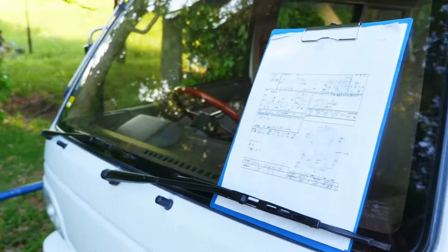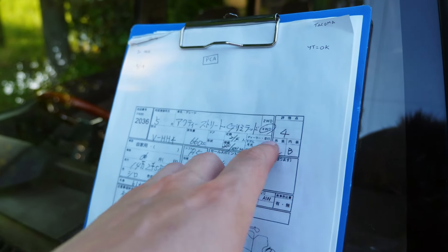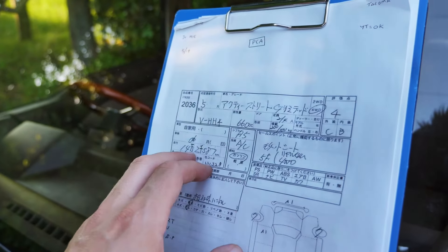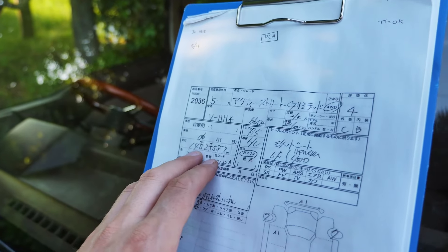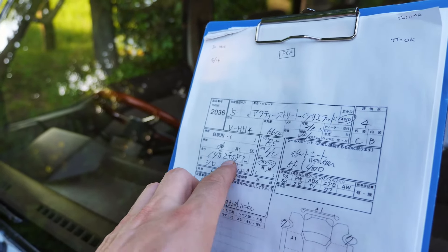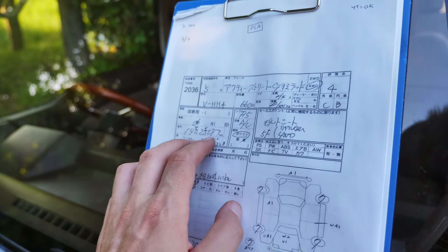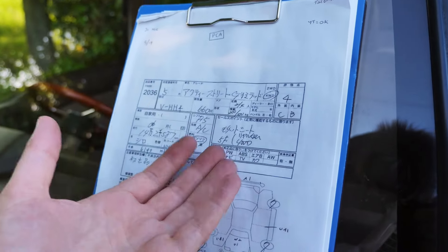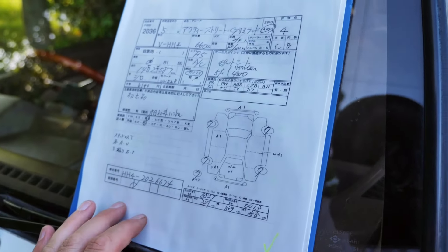Let's go over the sheet. It's a 1993 Acti Street G Limited, auction rate 4 with an interior B and an exterior C. 142,587 kilometers is quite high for a K vehicle, but the condition looks phenomenal considering the mileage. If this read 50,000 kilometers I'd say wow, but it looks authentic — I love when you get a high mileage car in better condition than you're assuming. Five-speed manual, AC, no power steering, no power windows — a very simple type of vehicle, nothing much to go wrong, known to be fairly reliable.